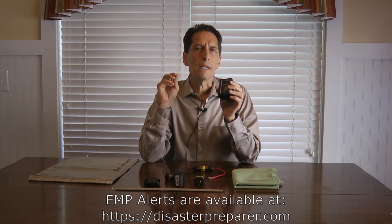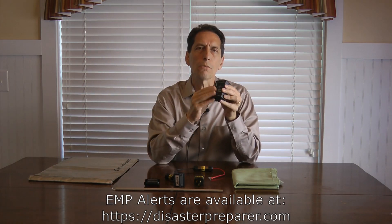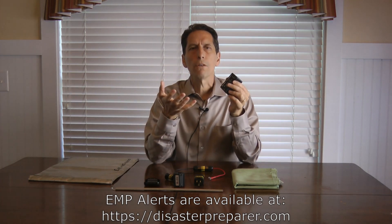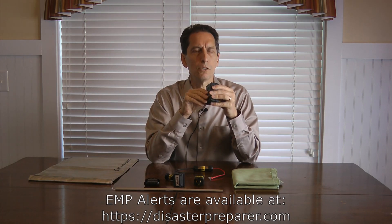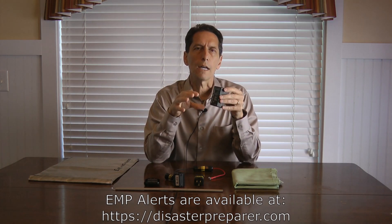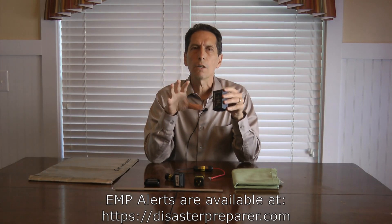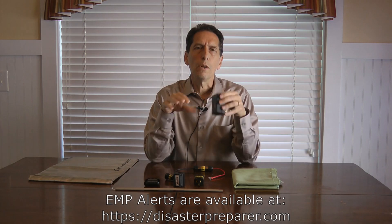The EMP Alert detects when an E1 or E2 occurs — the radiated burst in the air — by picking up that energy through a small antenna. It sounds a brief alarm to say it just received a powerful burst of electromagnetic energy. It also monitors the power lines it's plugged into. Power lines won't go out from E1 or E2, but when E3 occurs and voltage levels start to rise, the EMP Alert sounds a continuous alarm indicating the voltage levels are no longer within spec and you need to take action.